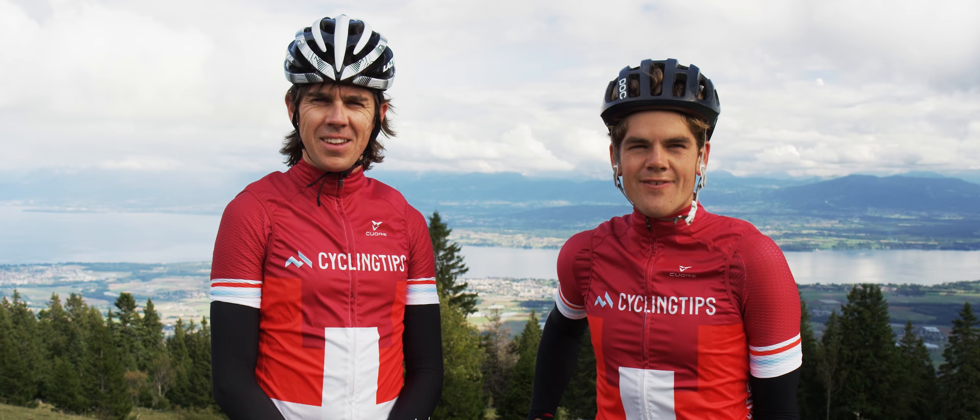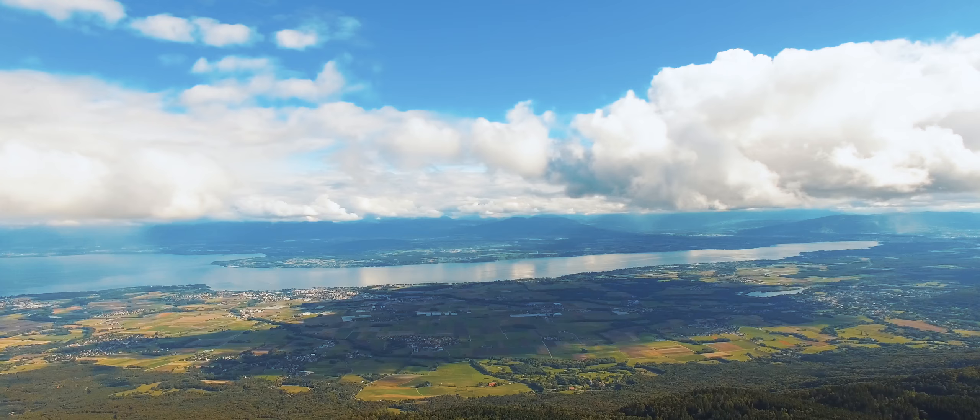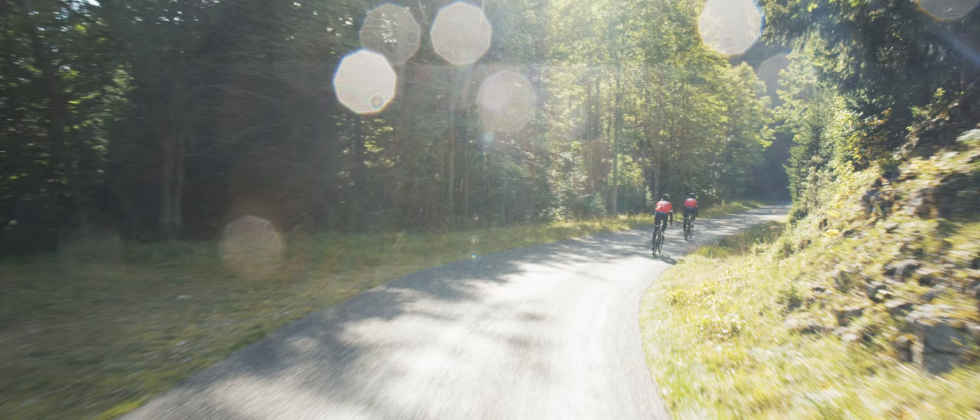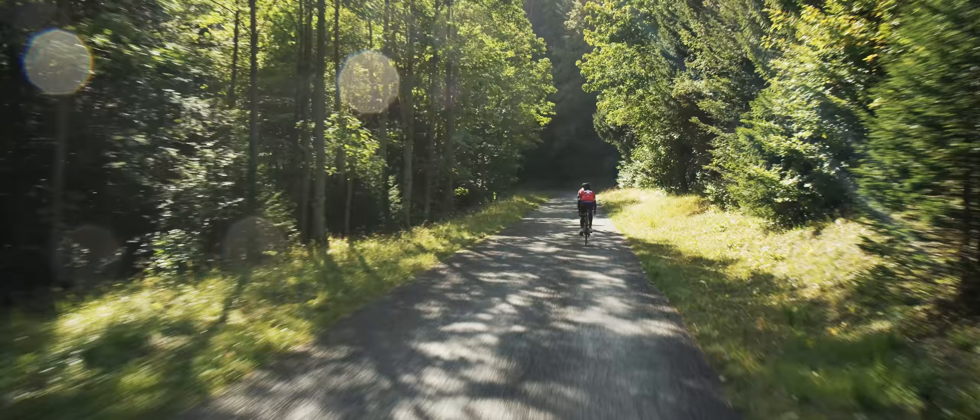We just climbed 12k up from the city and we're looking out over Lake Geneva. We're at the top of the Barriette — it's an absolute superb climb, not very well known, but it should be. I reckon it's got to be on the Tour de Suisse at some point in the future. It'll make for a great mountain top finish.